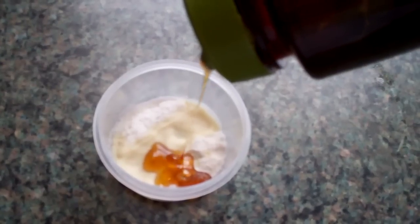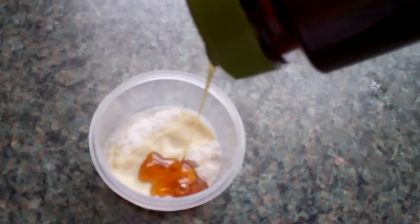The last ingredient that you're going to get is honey. We know from using it many times that it is a natural antibacterial and it's going to help unclog pores and kill any bacteria on the skin. It's also high in antioxidants, it moisturizes the skin and brightens the skin. So get a teaspoon of honey and put it into your mixture.